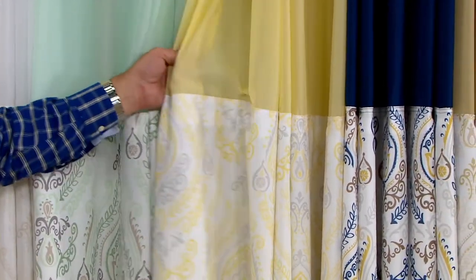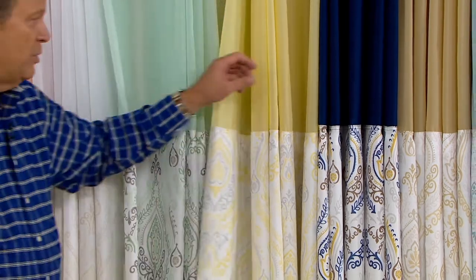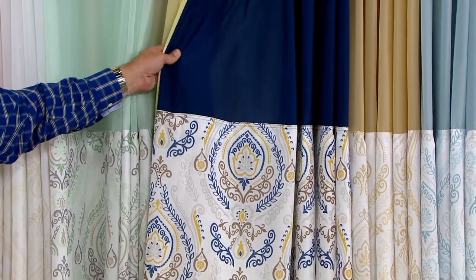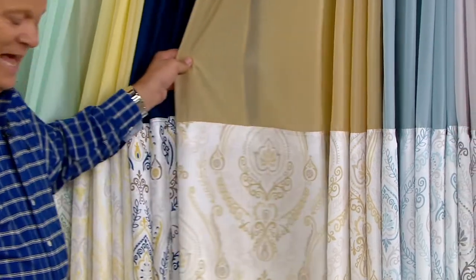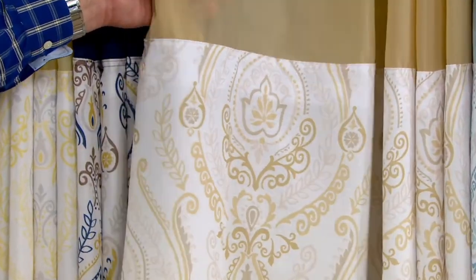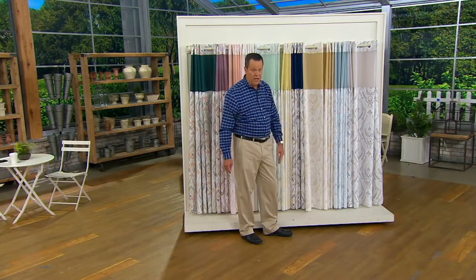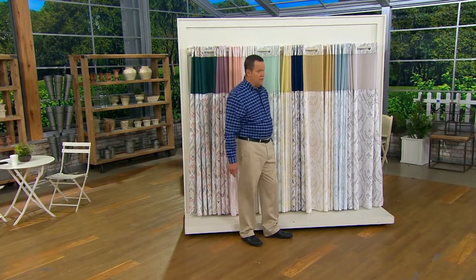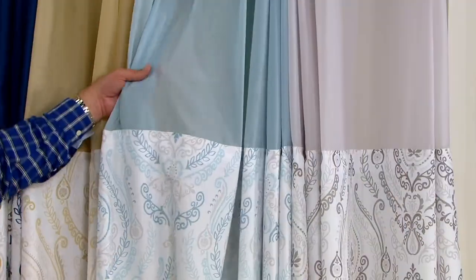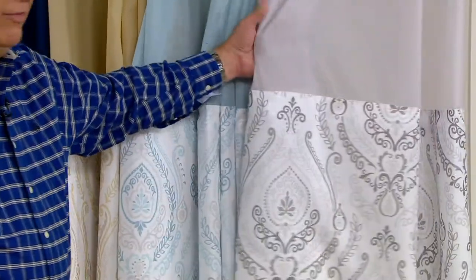Next color is called sunshine — I love the name. Then we've got royal blue, followed by khaki, which was another color that sold out back in December. I have only 300 left in the khaki, and when those 300 are gone we'll take it down off the rod. This is called blue. And finally, we have it in gray.